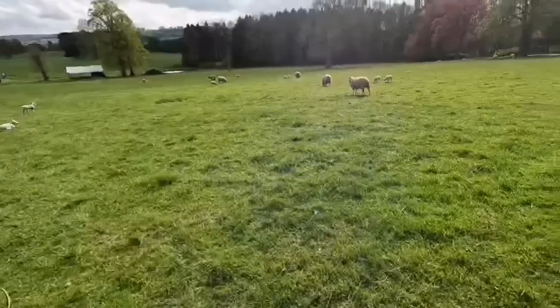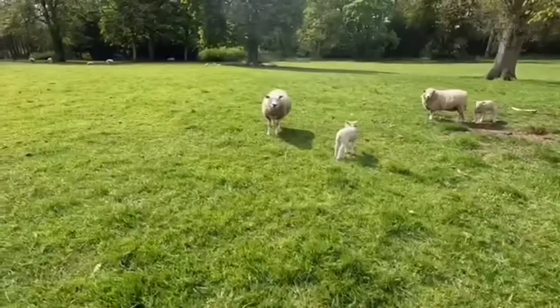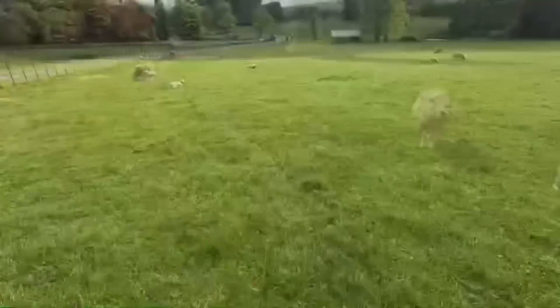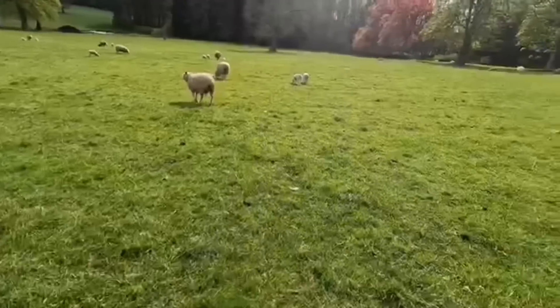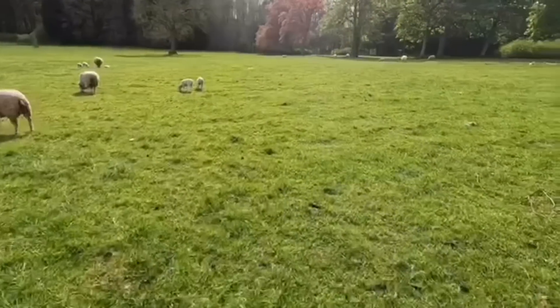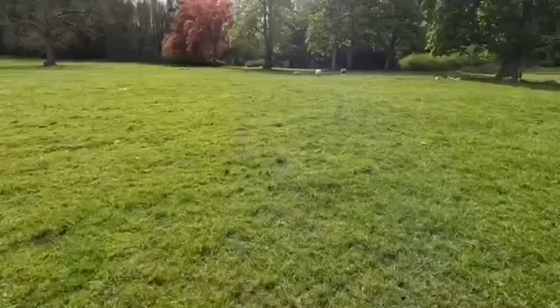We're just at the back end of lambing — these are our using lambs currently out in the field. We do lamb in that marquee just down there because unfortunately we haven't got a building. We've got some pigs over here so we'll quickly take a walk over to see them.